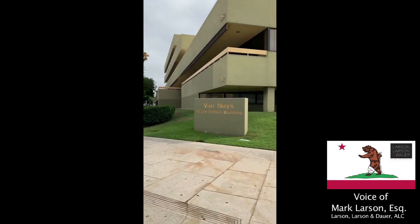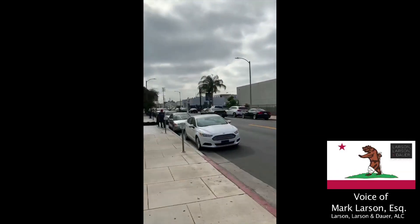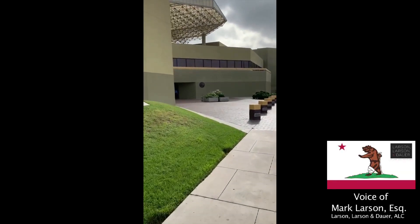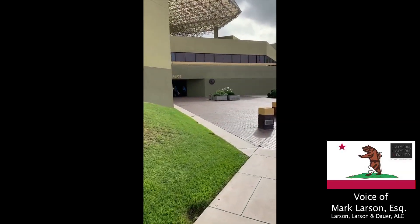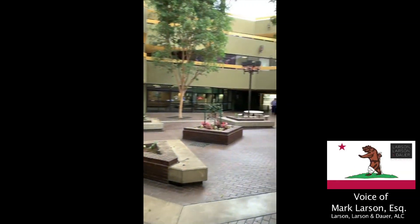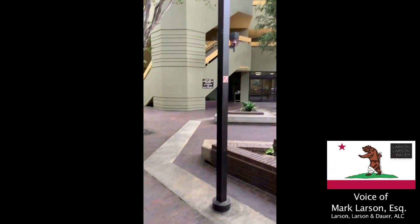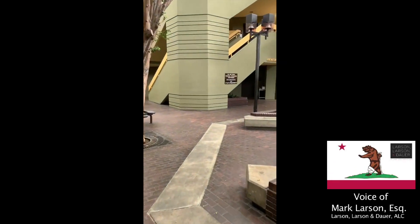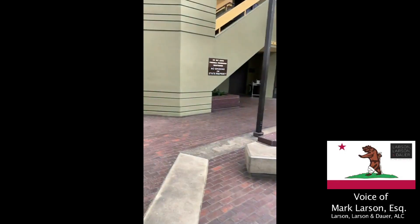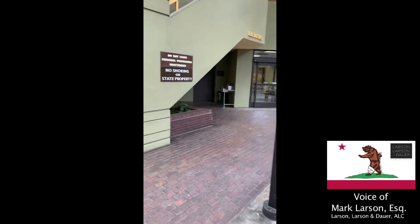If you're coming from the Calvert-Van Nuys side, which is across from the dealership, you're going to walk in to this area right here. Once you are in this area, you are going to wait for your attorney. There's often a board located around here, right close to the staircase, and they'll have you circle your name and wait for your attorney.